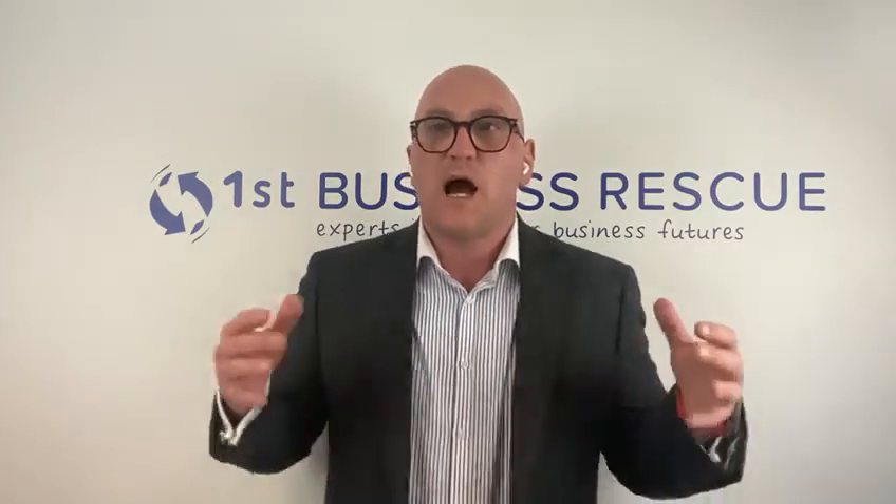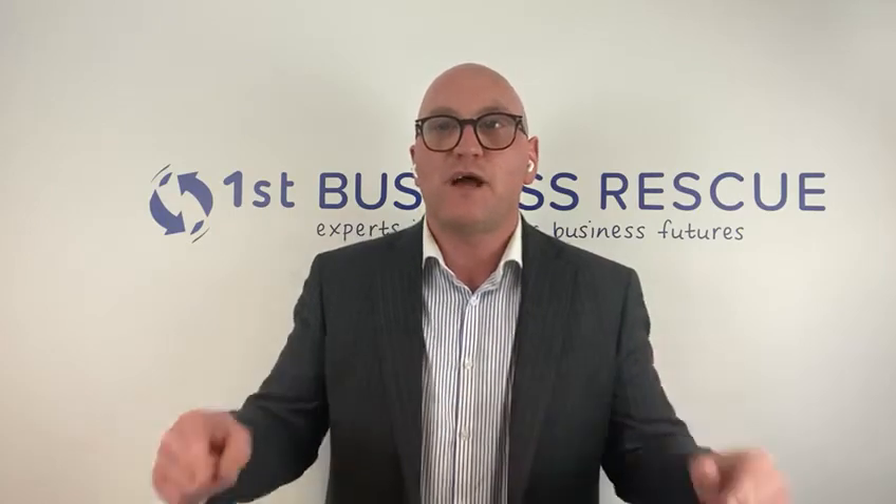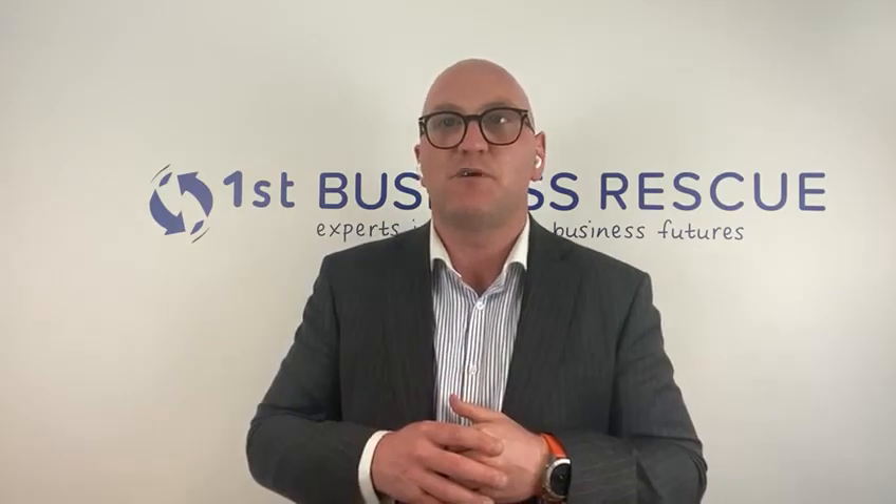I hope that helps. If you have any questions on how to close a company or how to liquidate a company, please get in touch with us or drop your questions in the comments below. Thank you for your time — my name is Chris. Goodbye.